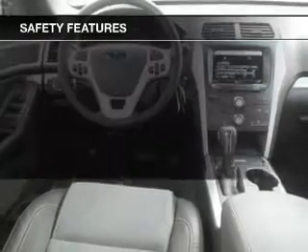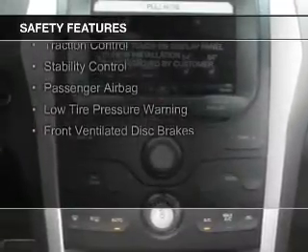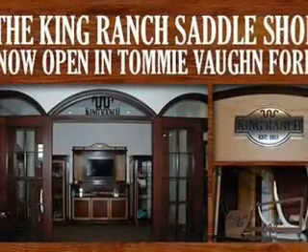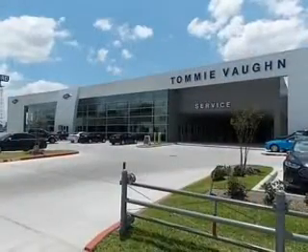Premium rims. Safety was made a priority with these features: curtain head airbags, side airbags, second and third row head airbags, independent suspension, brake assist, traction control, stability control, a passenger airbag, low tire pressure warning, and front ventilated disc brakes.